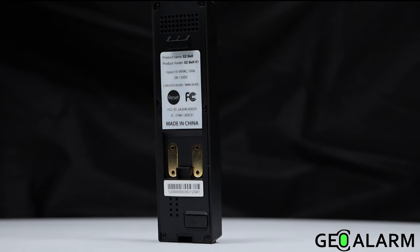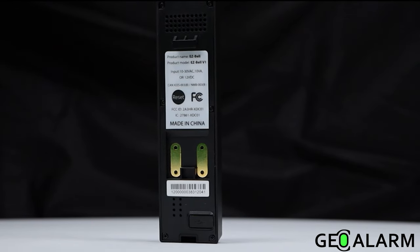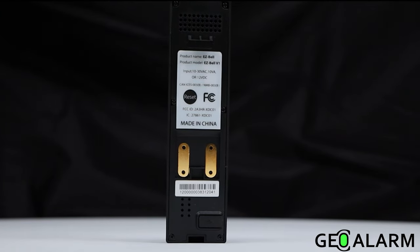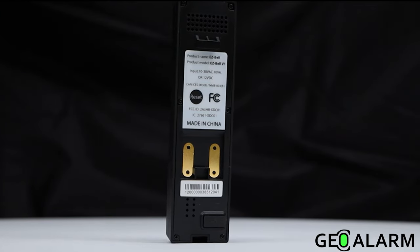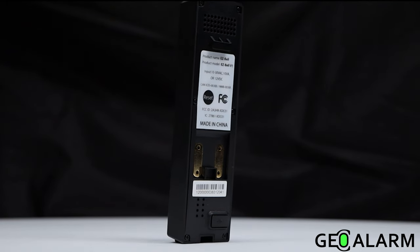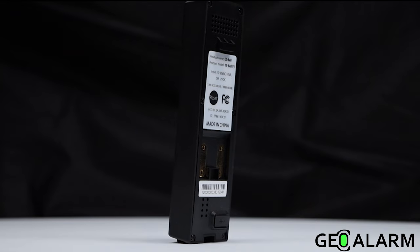Waterproof enclosure. This device operates in temperatures from negative 22 degrees to 122 degrees Fahrenheit. Two-way audio and chime features. PIR motion capture technology.